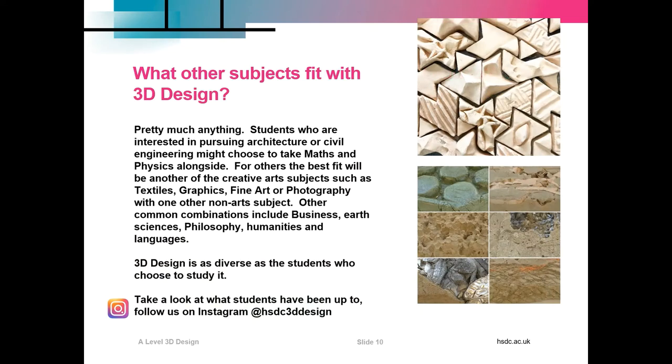What other subjects fit with 3D Design? The answer is pretty much anything. Students interested in pursuing architecture or civil engineering might choose to take maths or physics alongside. For others, the best fit will be another of the creative arts subjects such as textiles, graphics, fine art or photography with one other non-creative arts subject. Other common combinations include business, earth sciences, philosophy, humanities and languages. 3D Design is as diverse as the students who choose to study it.